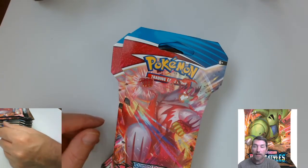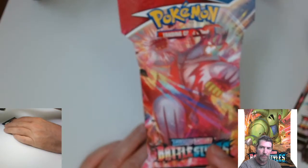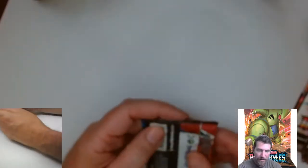All right guys, let's get this cracking. They say these can be had online for like four and a half, five bucks a pack. What's the big chase card in this set? Let me check my cheat sheet — it's the Rapid Strike Tyranitar.